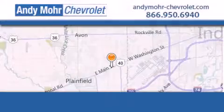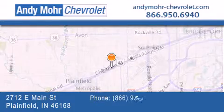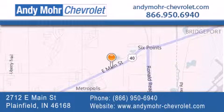Andy Moore Chevrolet is the place to find new Chevrolet cars, as well as pre-owned cars in Indianapolis. You can visit our new and pre-owned inventory online, get new car pricing, and receive free no-obligation price quotes. Visit Andy Moore Chevrolet today at 2712 East Main Street in Plainfield, or see us online at andymore-chevrolet.com.